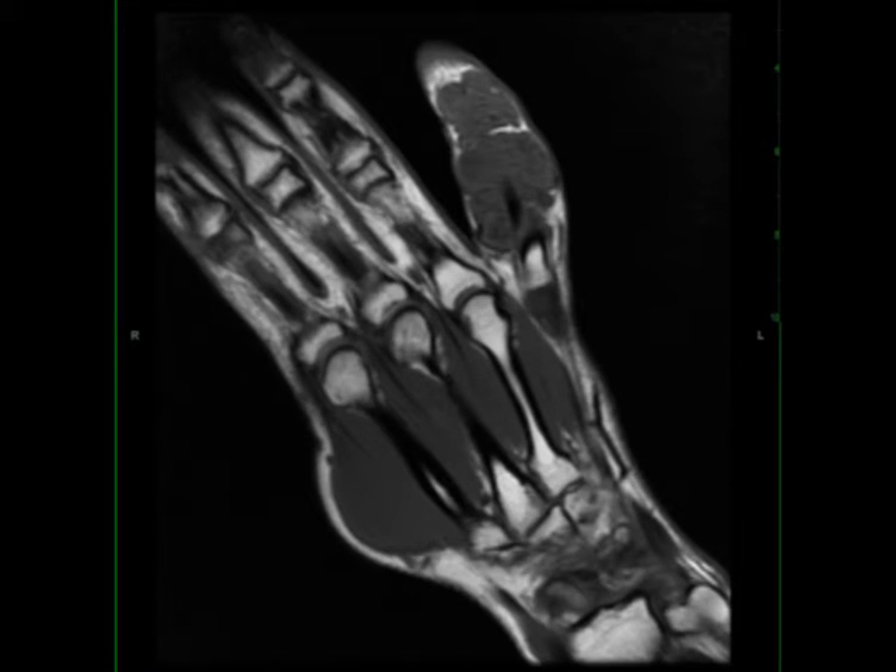This is a 28-year-old male with a history of swelling of the small finger of the right hand and palmar pain. The images demonstrate an infiltrative, lobular, T1 isointense to skeletal muscle lesion, which is STIR hyperintense and heterogeneously enhancing.